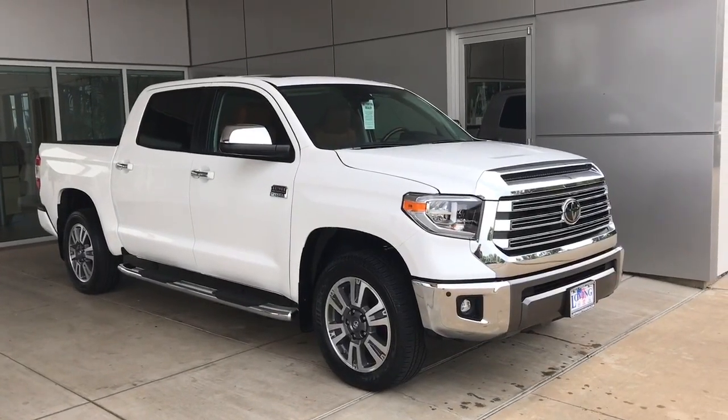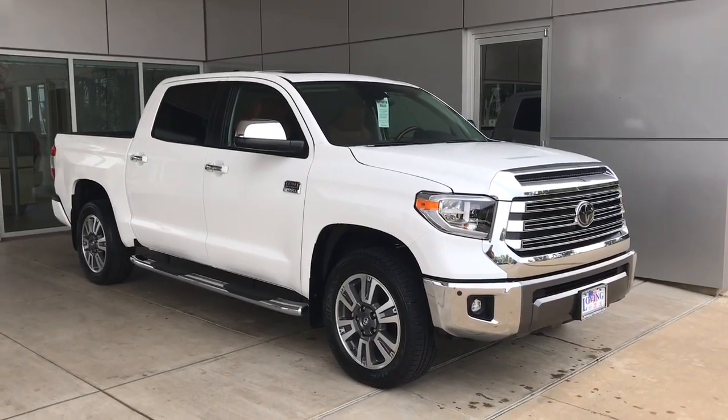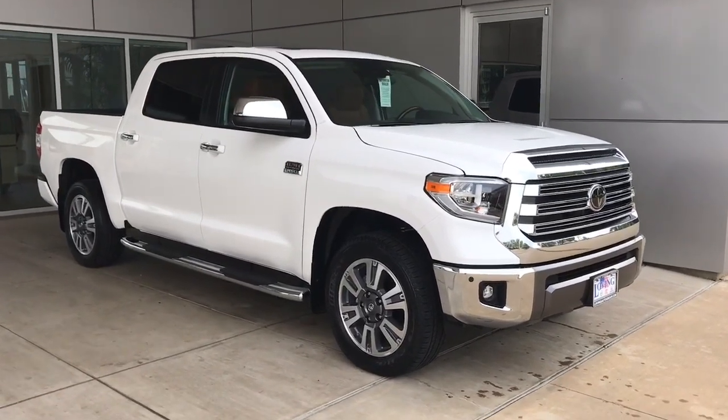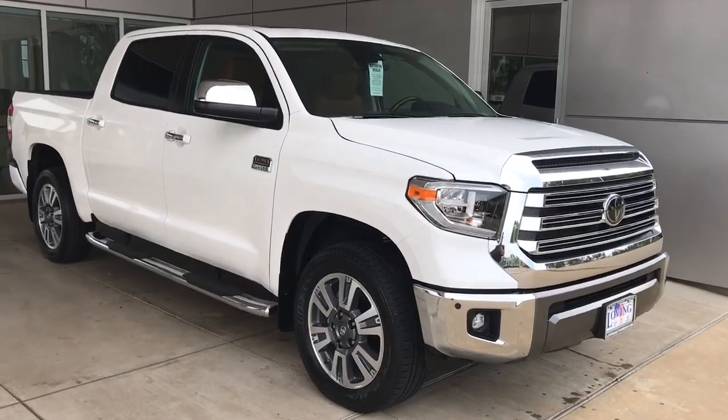Hey guys, what's going on? This is Alan at Loving Toyota, doing another quick video for you. What I have here in front of me is a 2020 Tundra — this is the 1794 Edition.